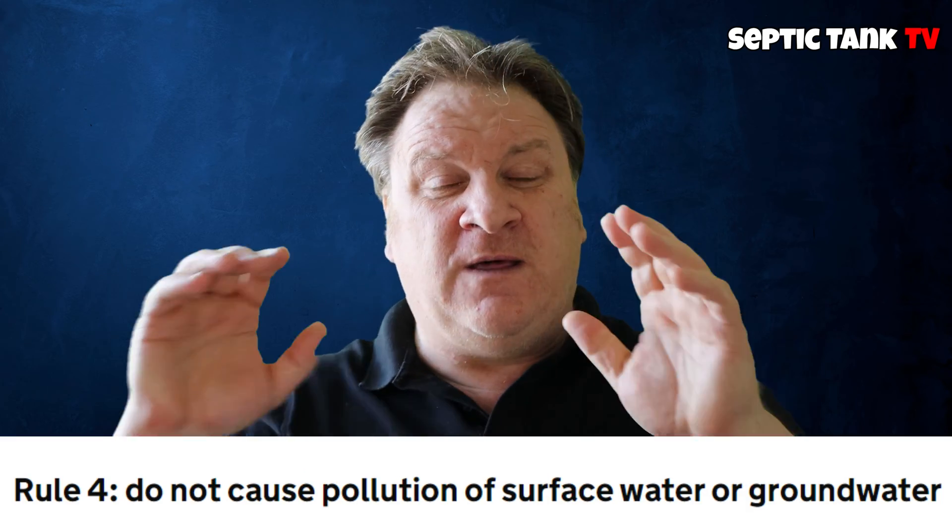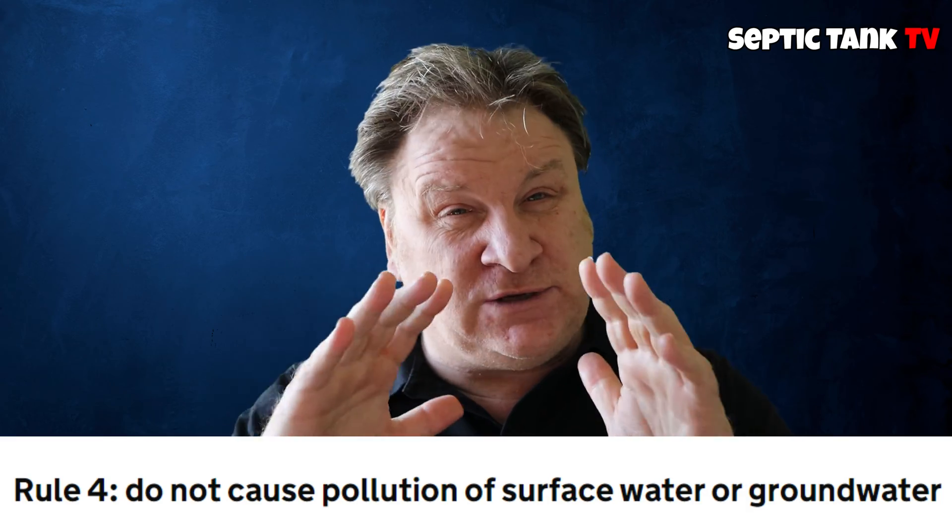Rule number four: the government has a zero tolerance on pollution. It says your discharge must never cause contamination of groundwater or surface water. That's fair enough, isn't it? Who wants to pollute the environment?